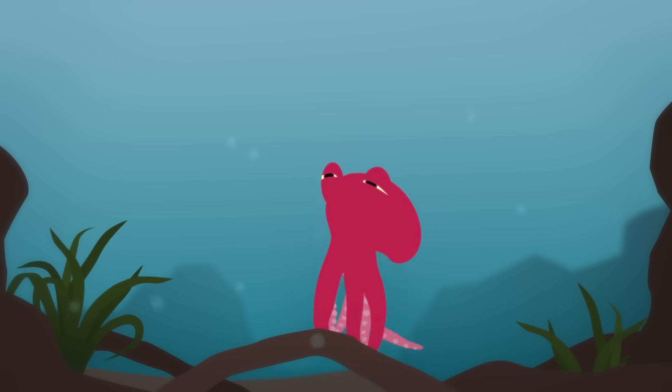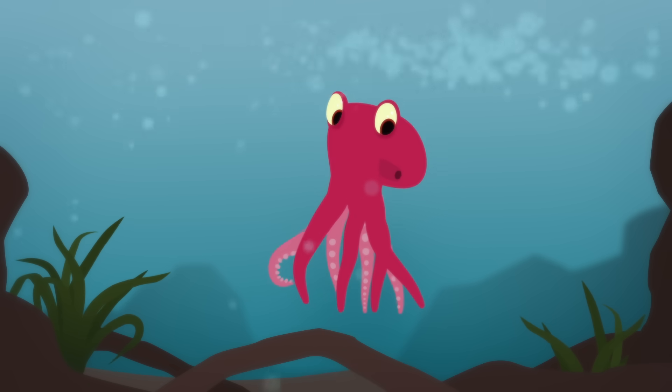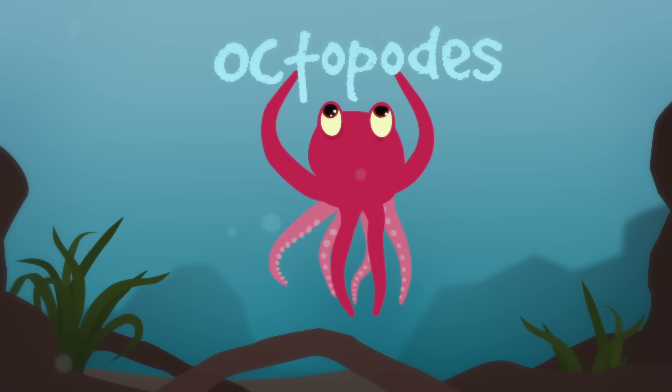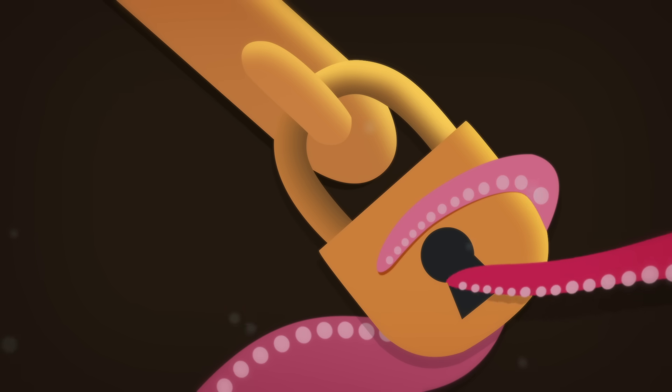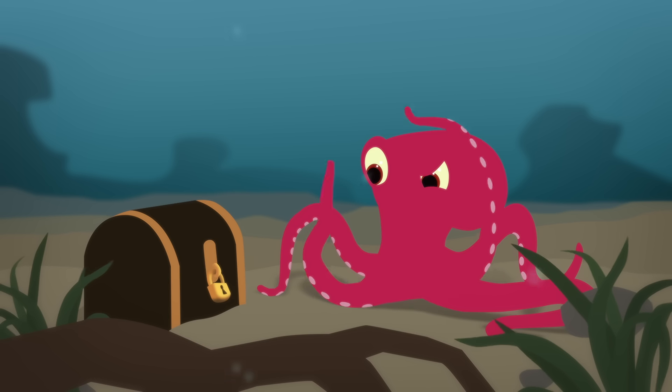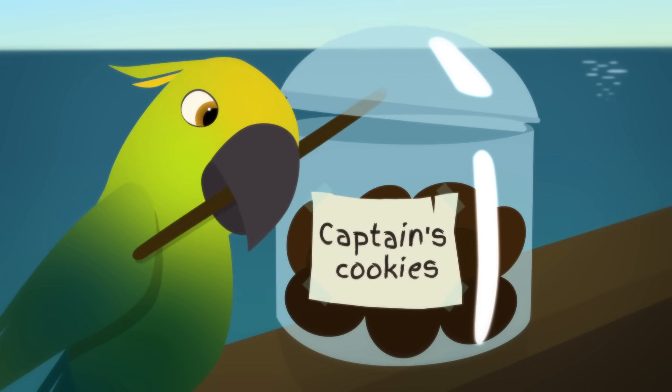What could octopuses possibly have in common with us? After all, they don't have lungs, spines, or even a plural noun we can all agree on. But what they do have is the ability to solve puzzles, learn through observation, and even use tools, just like some other animals we know.